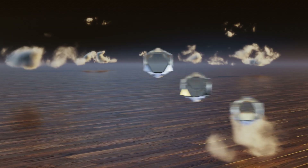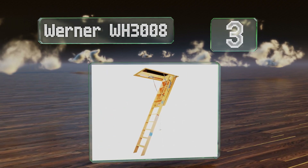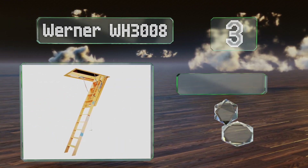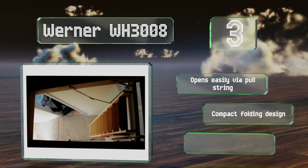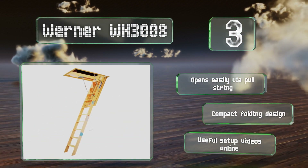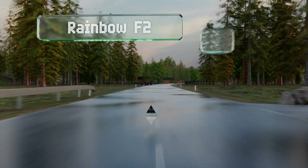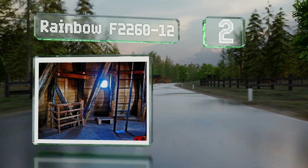Nearing the top of our list at number three, the steps on the Werner WH3008 feature rods for strength and the wrap-around door hinge helps to minimize heat loss. It conveniently comes already assembled and can be painted or stained to match your decor. It opens easily via a ball string and is a compact folding design. There are useful setup videos available online.